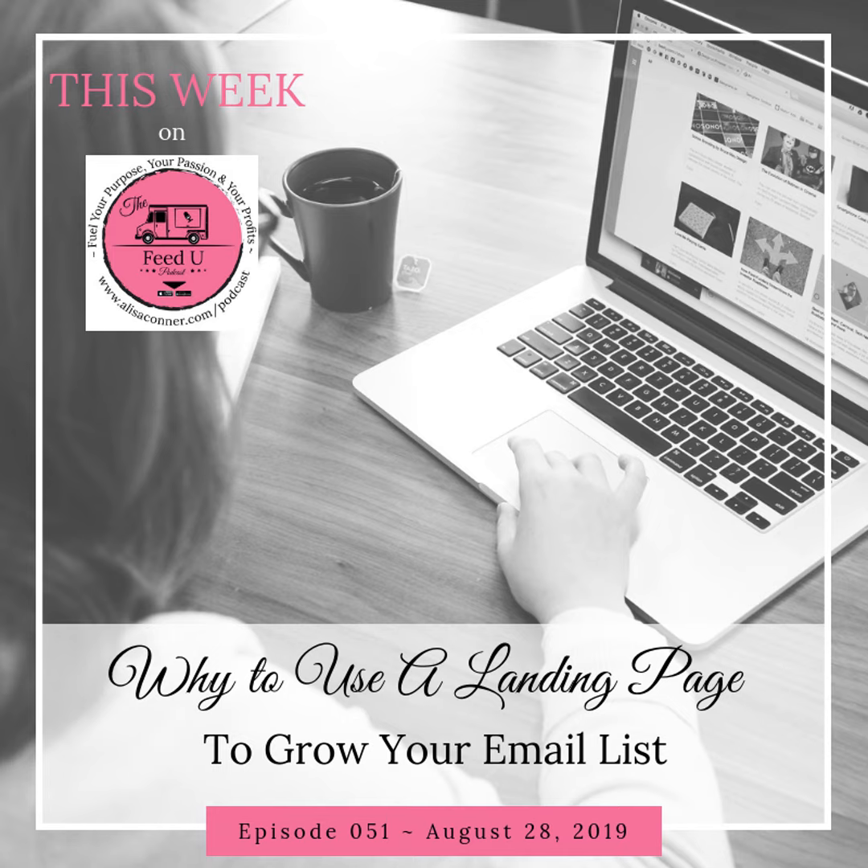Welcome to the Feed You Podcast, giving you the real scoop on raising your business to new heights. Expert education, inspiration, and motivation to fuel your purpose, your passion, and your profits. Here's your host, Alisa Conner.